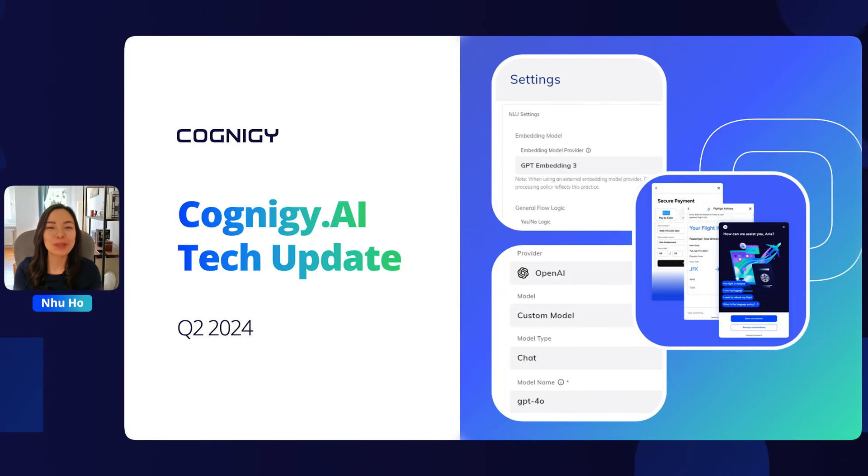Good afternoon, everyone, and welcome to another Cognigy AI Tech Update. So excited to have you all here. Our last quarter at Cognigy ended on a high note as we successfully closed our Series C funding. Much of this investment will focus on developing even better products and services for you, our valued customers, partners, and users. But for today's tech update, we will again look back at our product highlights from the past quarter, and I guarantee you won't be disappointed.